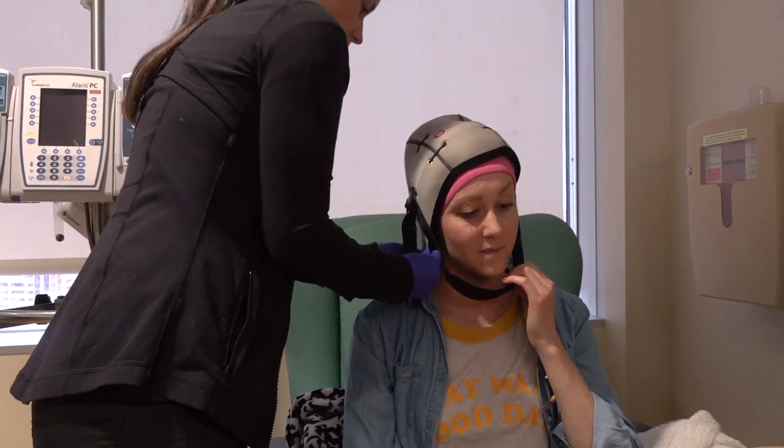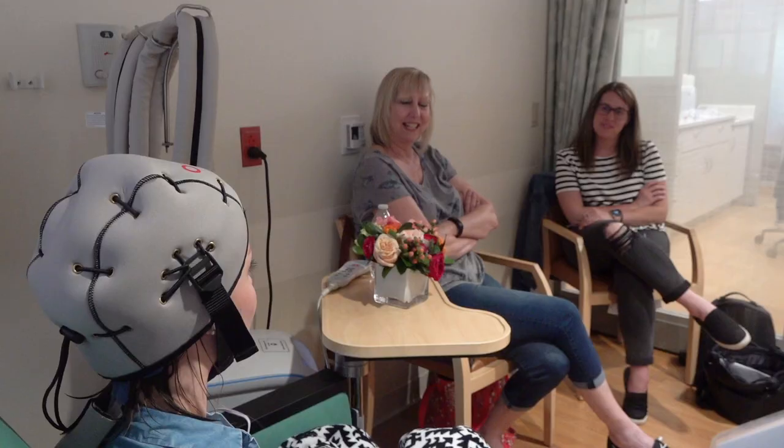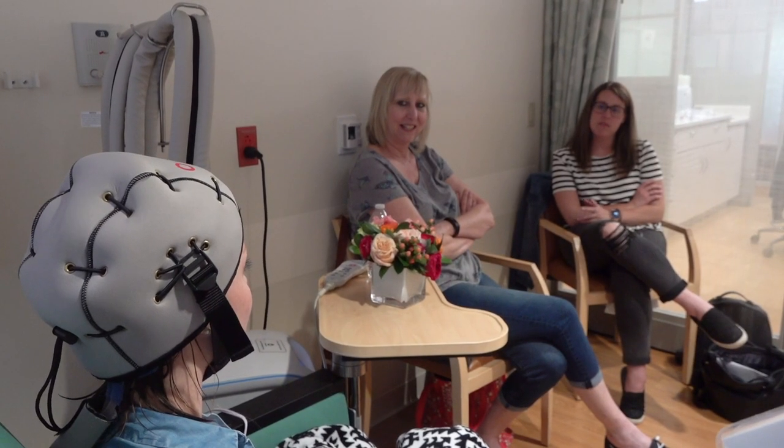Once that 30 minute time is over, that's when the chemo starts. And then after that I'll remain in the chair with this on for another one and a half hours.